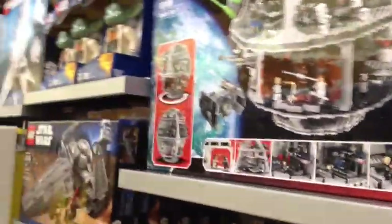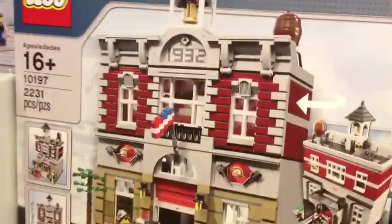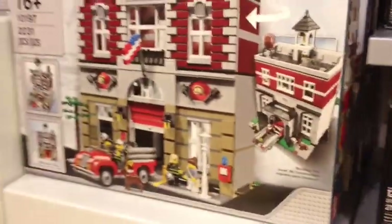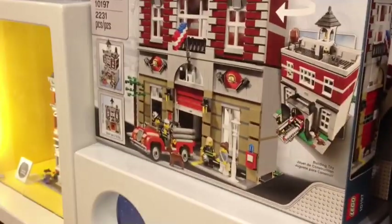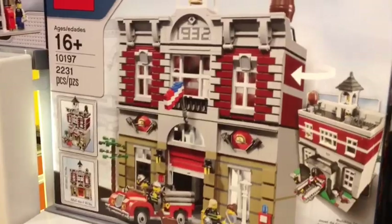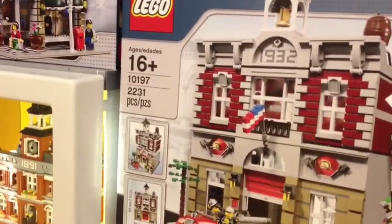We've added one more to the mix - the firehouse. They have all these building series sets and we're looking at this firehouse. We may go with that one. Abby agrees. We've made our decision - we're going with the firehouse. It's right here, rated 16 and up, item number 10,197.